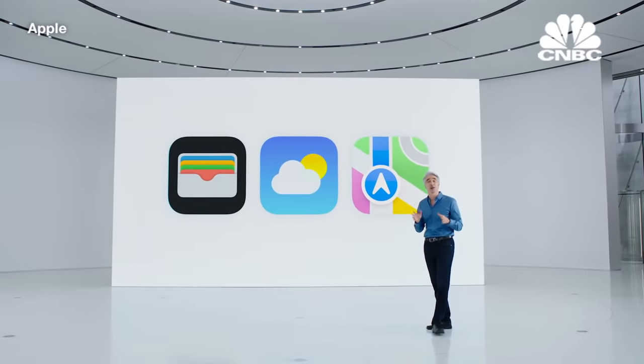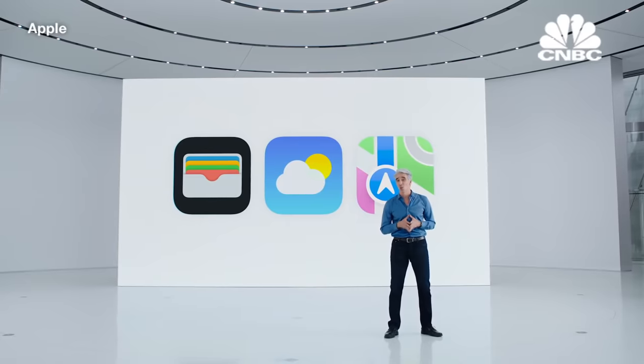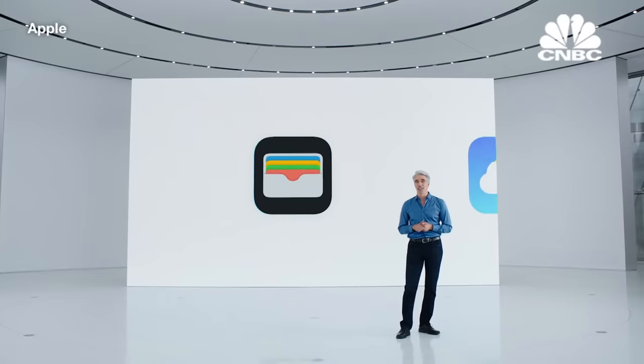Let's talk about how iOS helps you better understand and explore the world around you with some great updates to Wallet, Weather, and Maps. To tell us about what's new in Wallet, here's Jennifer.